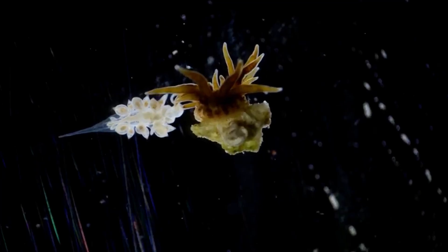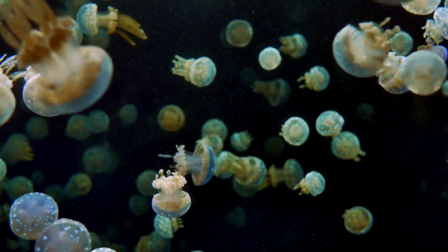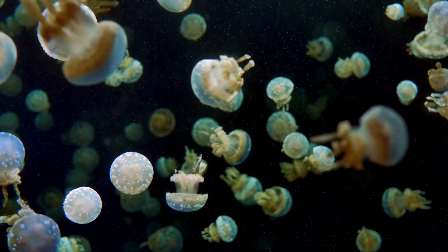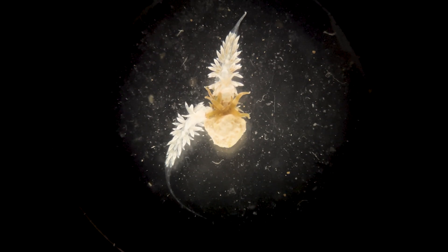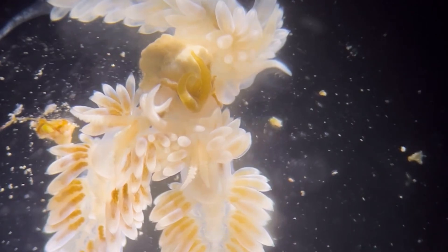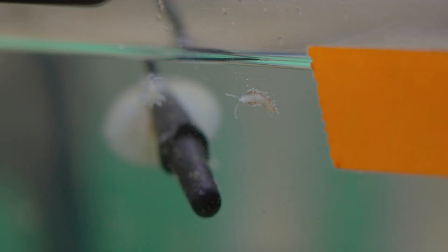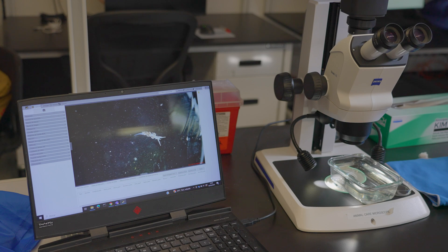Others have evolved mechanisms like stealing stinging structures from their prey — in particular, ones that eat cnidarians like anemones, jellyfish, and hydroids. If you've been stung by a jellyfish, that sting comes from specialized defensive structures it has. Nudibranchs are able to eat those animals and take those defenses to use themselves. In my lab, I study how they're able to actually do this process at a molecular level.